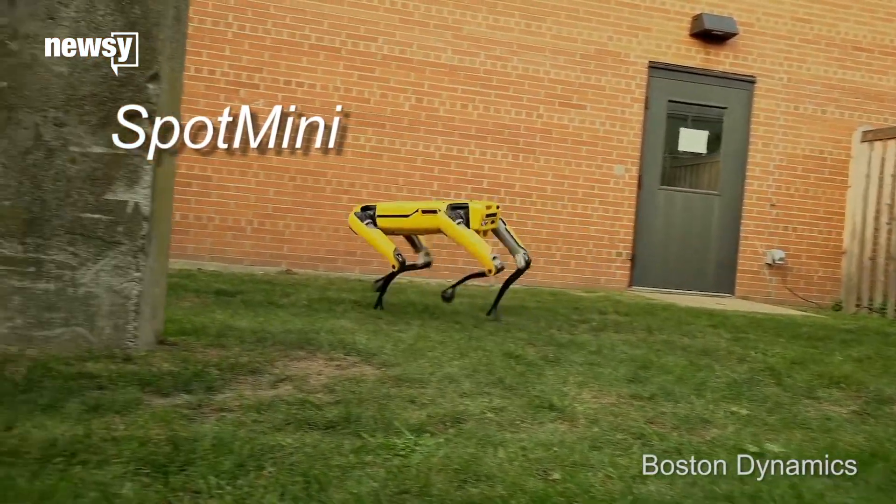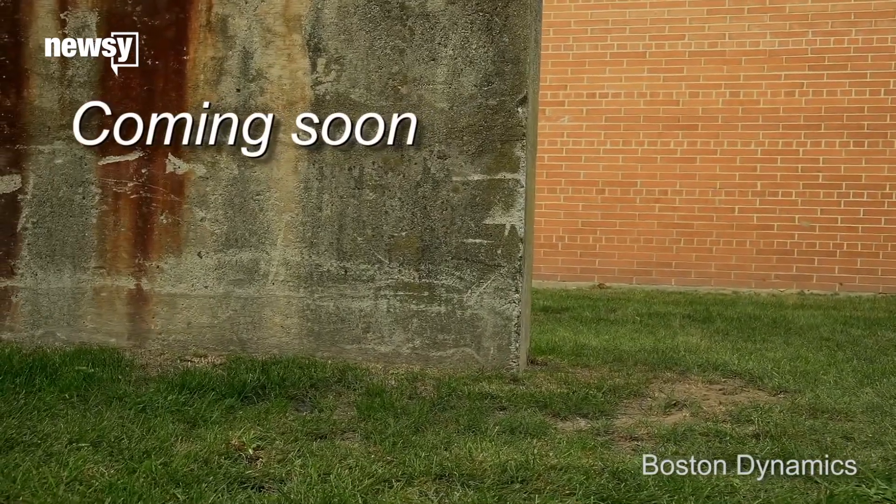The video just shows Spot Mini trotting off-screen as it displays the message: coming soon.